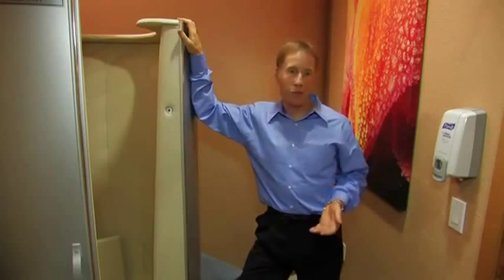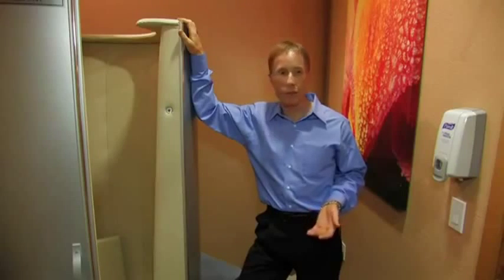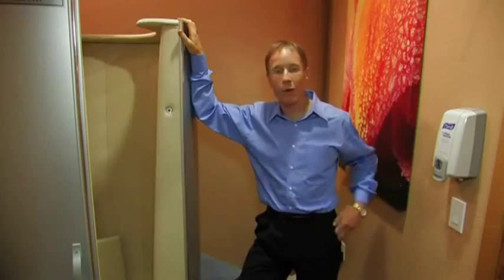So whether you've got chronic pain you're trying to take care of, or you want your performance to get better, or you're already feeling well and just want to have more energy, come on in and give whole body cryotherapy a try.